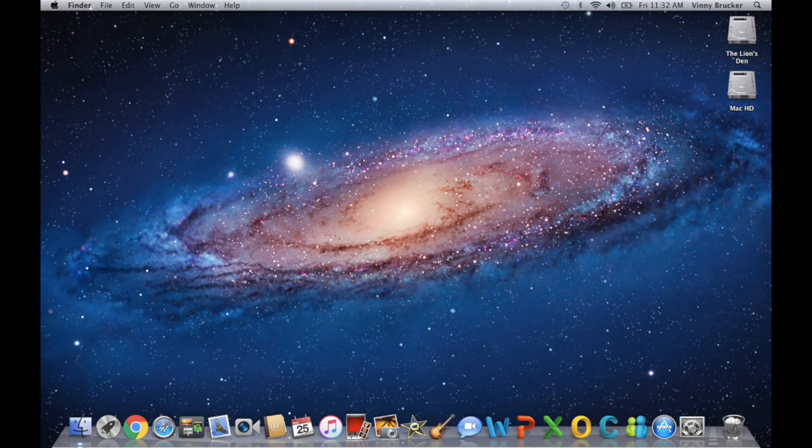Its last release came out almost 4 years ago, so I asked the question: is Lion still a usable OS in 2018? For this test, I will be using my 2007 MacBook Pro 15-inch running 10.7.5. It has 2GB of RAM and a 2.16GHz Core 2 Duo processor, and a 128GB hard drive. Definitely not much of a speed demon by today's standards, but it still does everything I need.